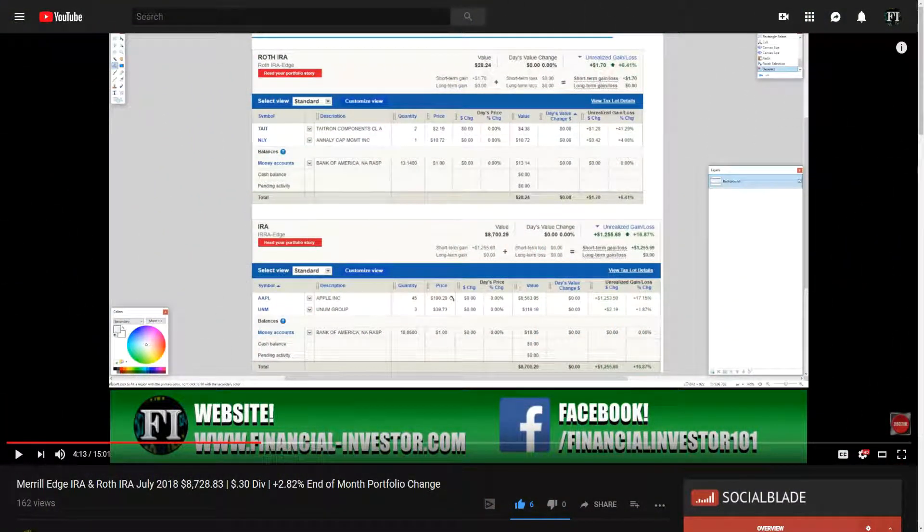Hello everyone and thanks for tuning into the Financial Investor channel. My name is Brent and today we're going to be doing our one-month recap for the Merrill Edge IRA and Roth IRA changes for August 2018. We'll be going over the total account value of July — in the tag I always include the total account value, the dividends paid out that month, and the total return made during that month.